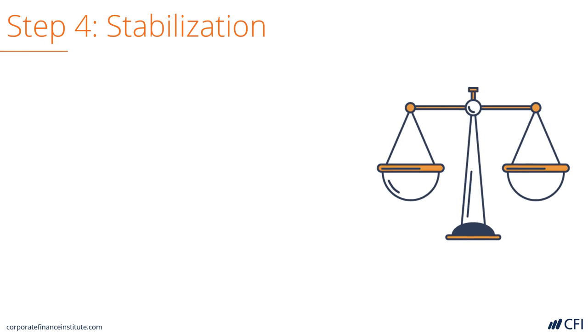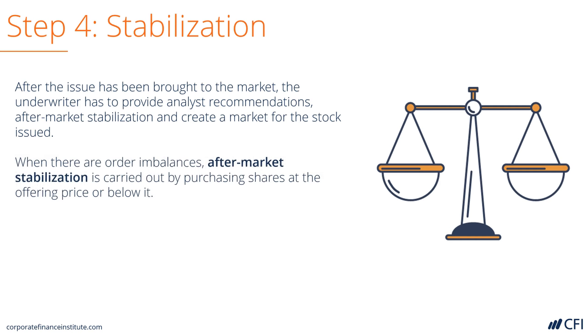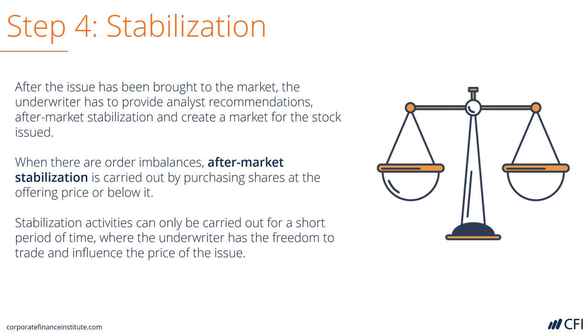Let's look at stabilization. After the shares start to trade on the market, the banks will work to stabilize the price of the securities. If there are not enough buyers, they will step in to buy shares. This can only last a short amount of time though, as it would require an enormous amount of capital to continue.